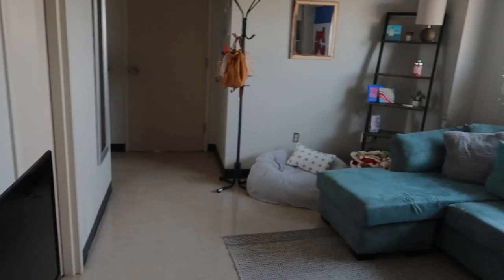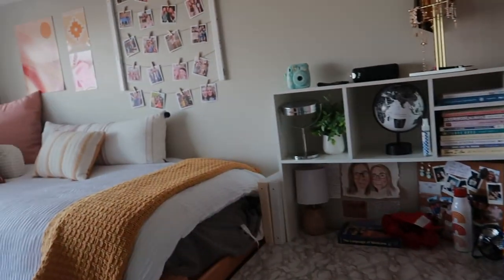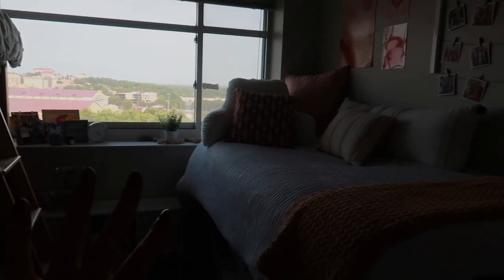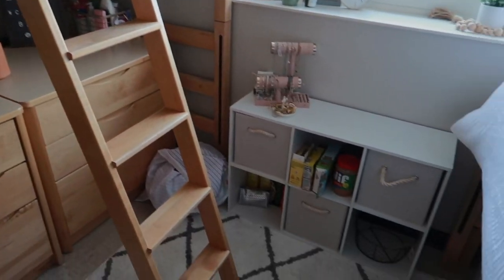I'll show you a quick peek into Allison and Libby's room. Libby's far wall looks super cute. Allison lofted her bed — she's the only one who did — and it looks really nice. That's their closet, and that's their room.